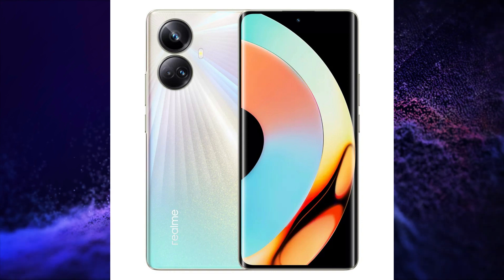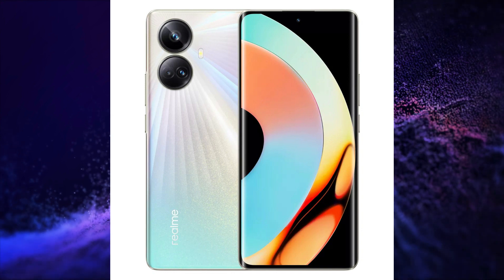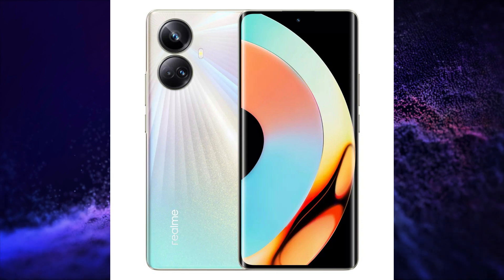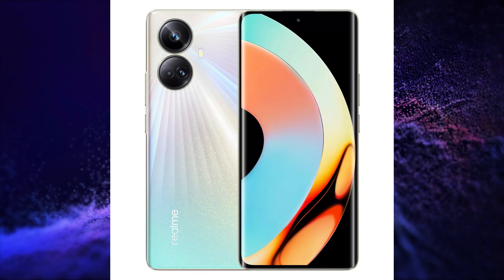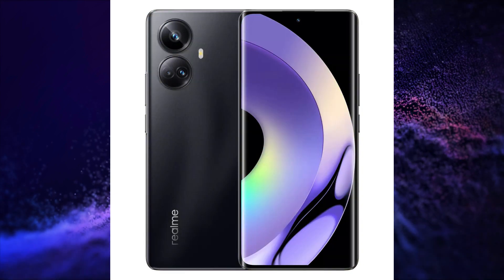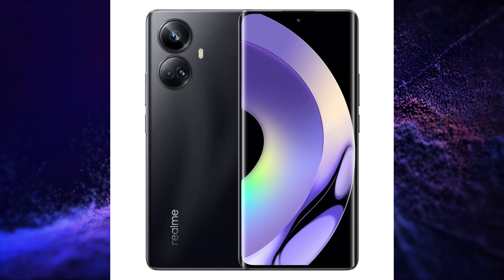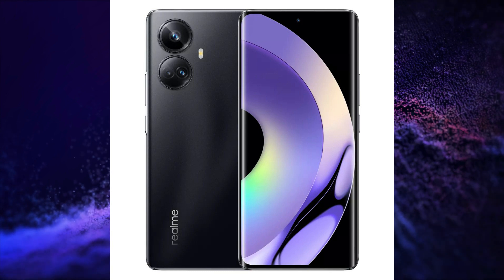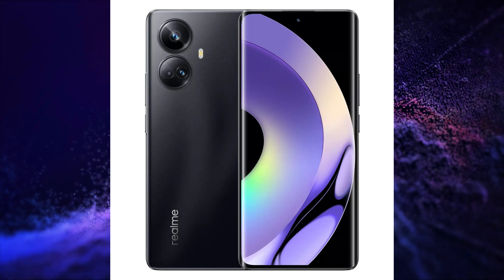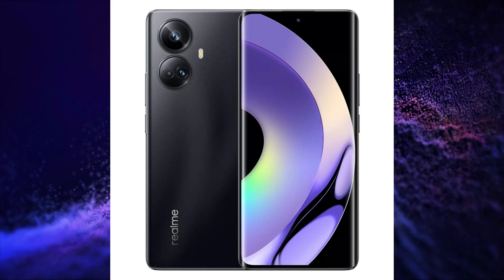The second smartphone launched is the Realme 10 Pro Plus. It has a 6.7-inch FHD+, 120Hz refresh rate, 10-bit colors, 2160Hz PWM dimming, HDR10 Plus certified curved AMOLED display. It is powered by MediaTek Dimensity 1080 SoC. It has a 108+8+2MP triple rear camera setup, 16MP selfie snapper, 5000mAh battery with 67W charging, runs on Realme UI 4.0 based on Android 13, and has an in-display fingerprint scanner.